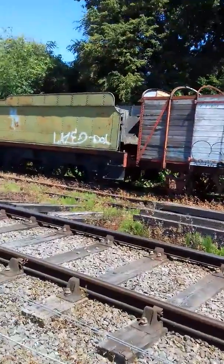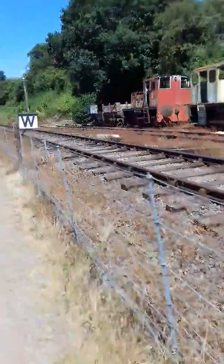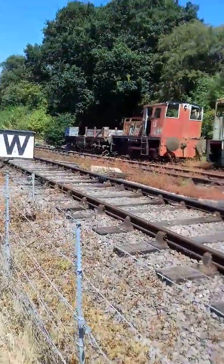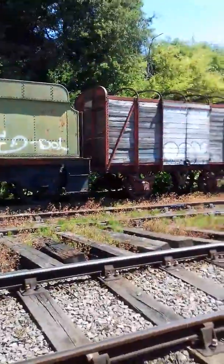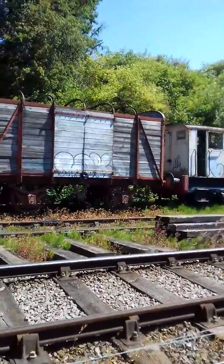It's a thousand pound fine to go onto these tracks, so I don't really want to be going on it. But you know what guys, I'm going to do it for you guys — I'm going to do it. I'm going to go right up to them and get cockpit footage for yous.